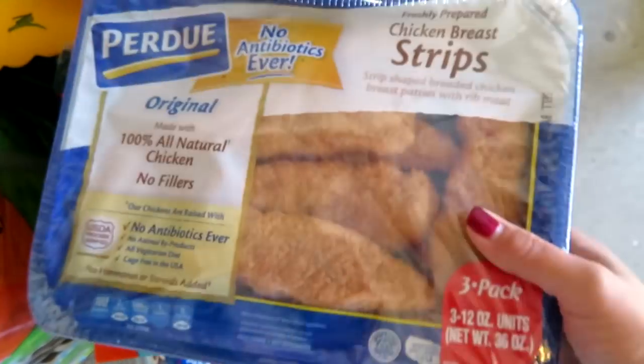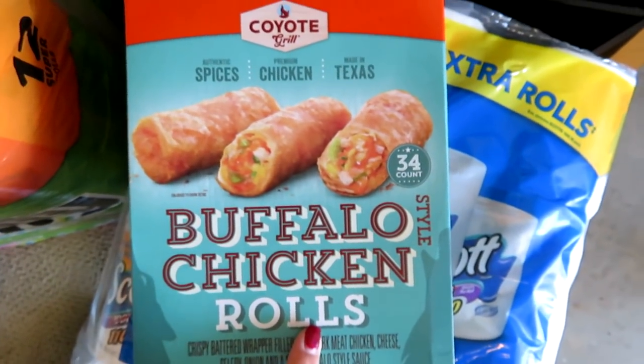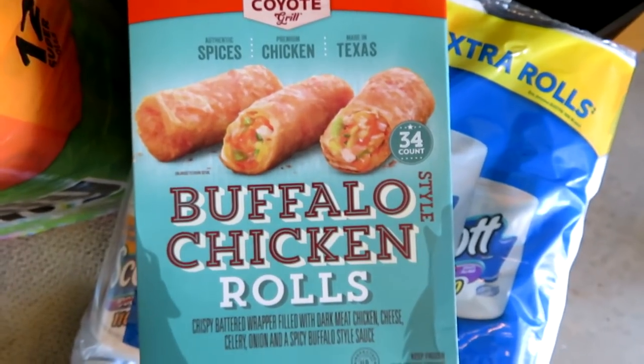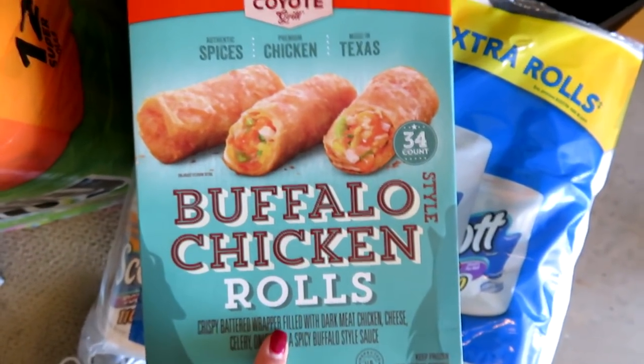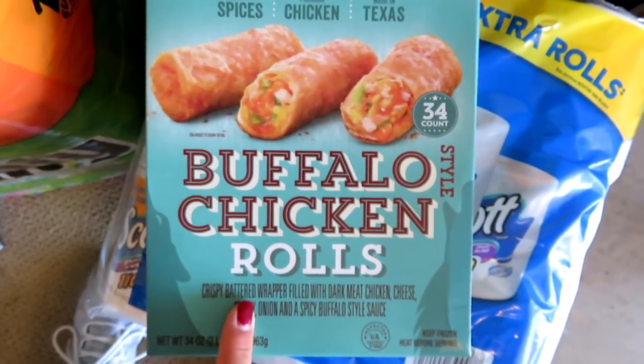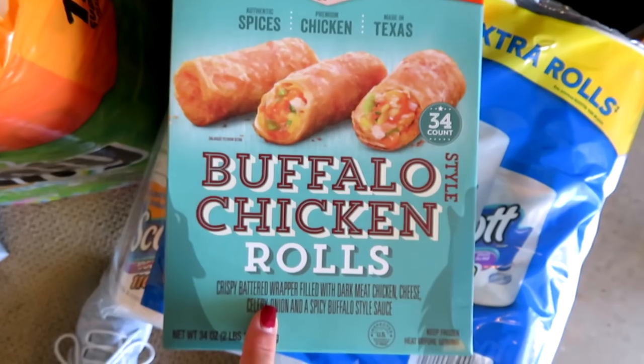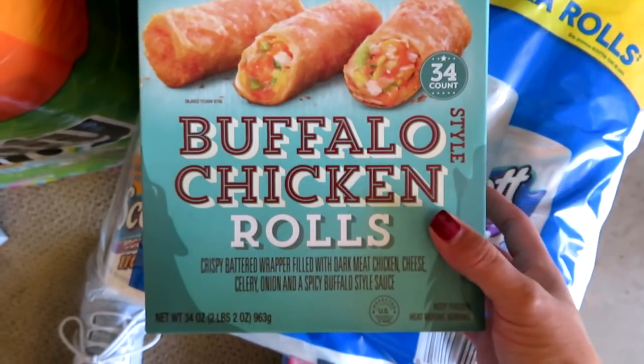I got a three-pack at a really good price. I got these buffalo chicken rolls — I love these. I discovered them earlier this year and they are really good. I highly recommend them if you do entertaining, have football food, or football parties. They're about $9.99 for this big box and they're like mini buffalo chicken rolls — really yummy.